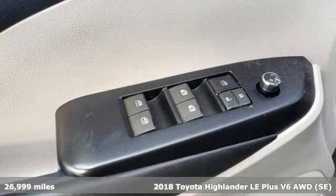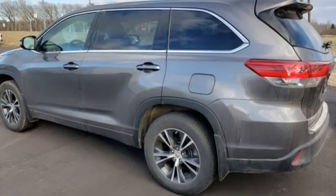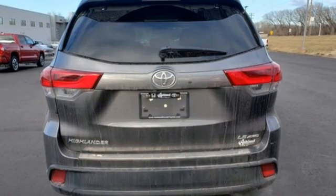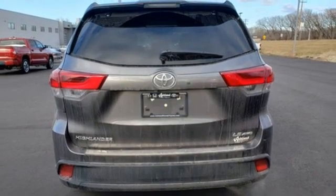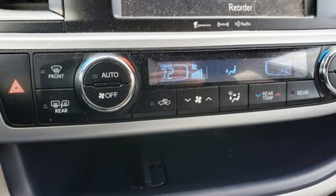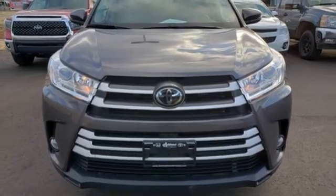It boasts an impressive list of features like these: V6 engine, dual zone climate control, Scout GPS for cars smart device navigation, manual tilting steering column, power liftgate, Entune external memory control, aluminum wheels, Bluetooth, and Bluetooth wireless audio streaming. See it for yourself when you take it for a test drive.